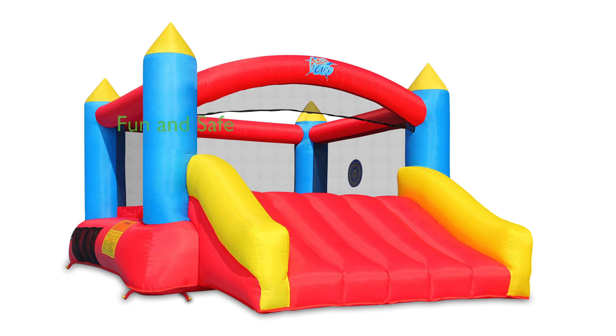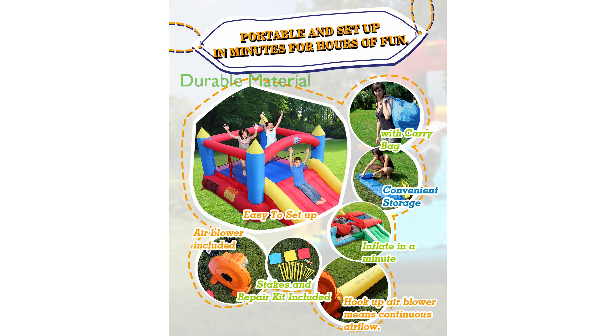The Bounce House model ABC123 by Action Air delivers a unique blend of fun and safety, offering a large jumping area that is surrounded by three sides of mesh safety netting to protect children from falling. This inflatable bouncer is constructed with durable sewn and extra-thick material, ensuring long-lasting use.